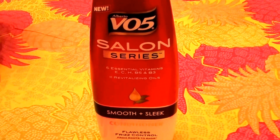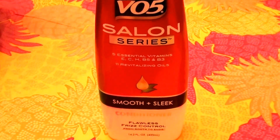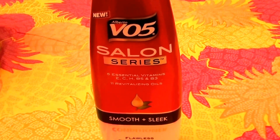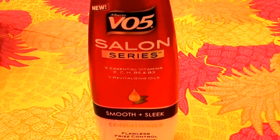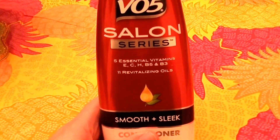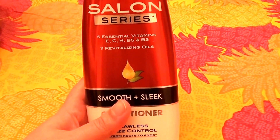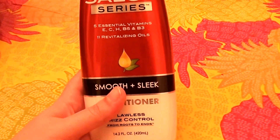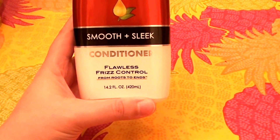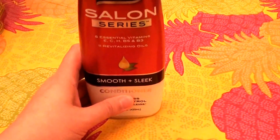This has become one of my favorites. I love the Alberto VO5 conditioners. Not only are they economically cheap, but it's not really the price tag that had me at hello — it's just that they really work well with my hair type. I've recently discovered this formula: the Alberto VO5 Salon Series Five Essential Vitamins, ECH, B5 and B3, with 11 revitalizing oils.